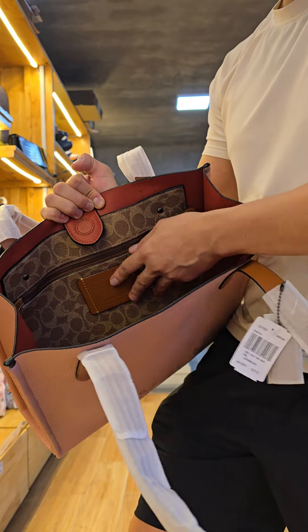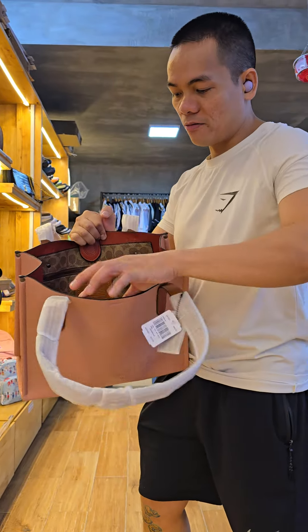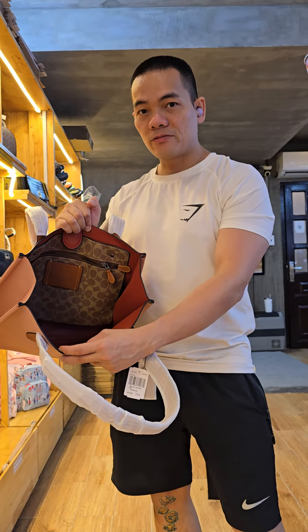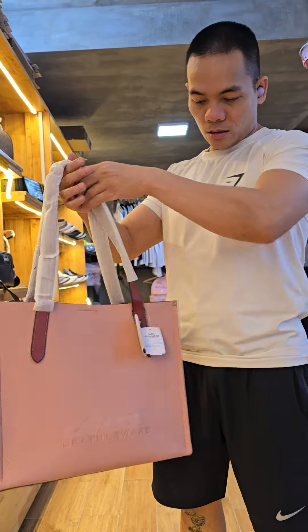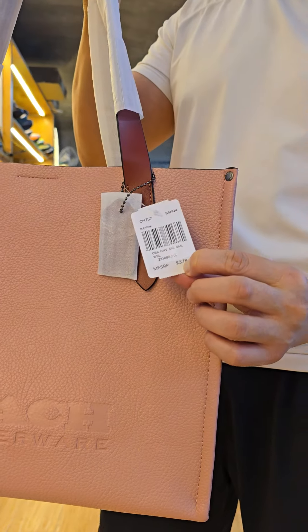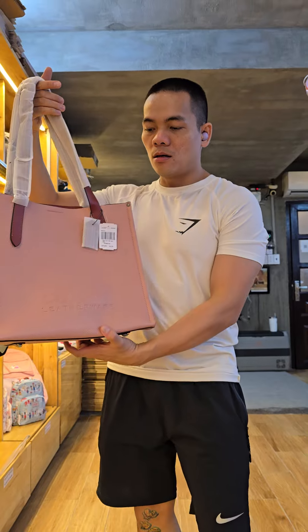You can store small things here, and for big things we have a very big main compartment here — you can store a laptop 15 inches easily. The price is very expensive, it's 378 US dollars.